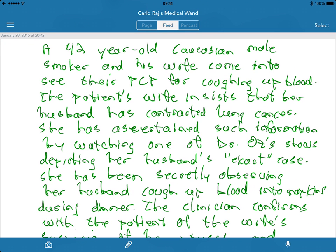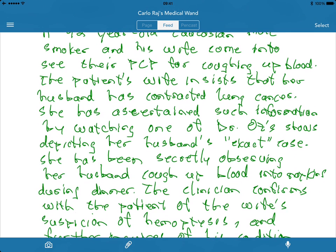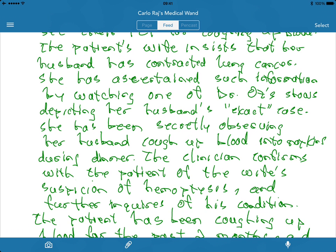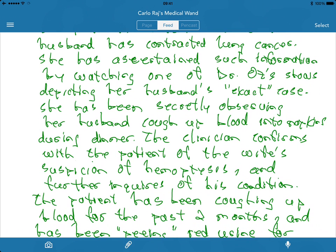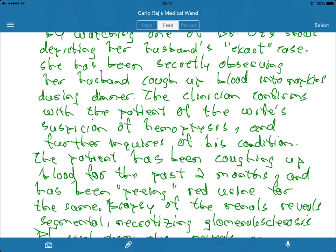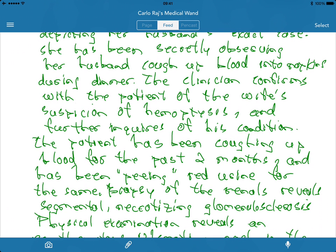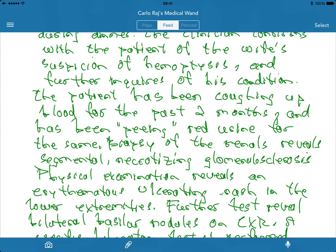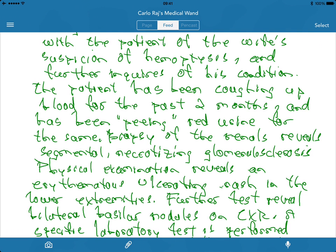The patient's wife insists that her husband has contracted lung cancer. She ascertained this information by watching one of Dr. Oz's shows depicting her husband's exact case, and has been secretly observing him cough up blood into napkins during dinner. The clinician confirms the wife's suspicion of hemoptysis and further inquires about his condition. The patient has been coughing up blood for the past two months and has been passing red urine for the same duration.